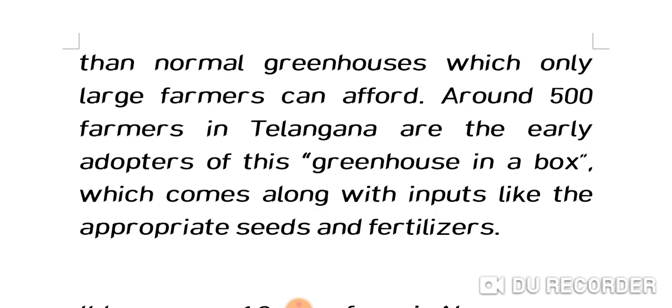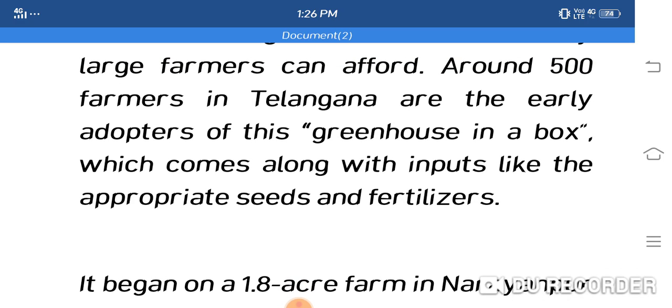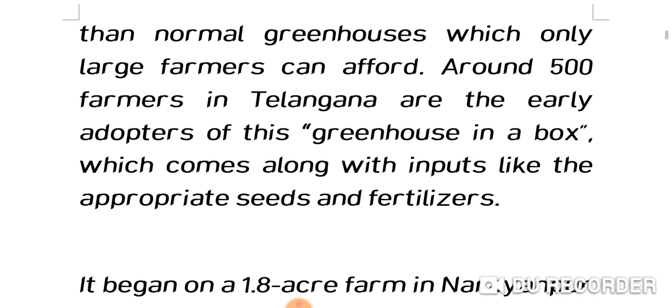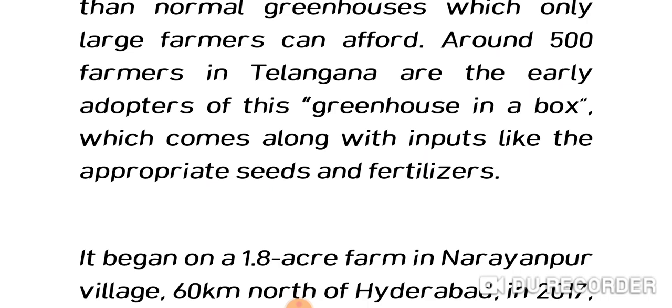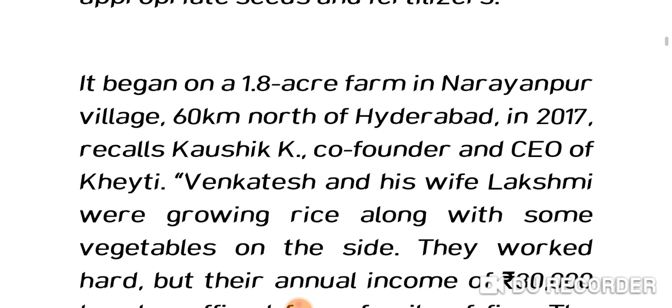Till now, greenhouses were high cost and only large holding farmers could afford them. But KT has introduced a greenhouse that small holding farmers can also set up. Around 500 farmers in Telangana are early adopters of this greenhouse in a box, which comes along with inputs like appropriate seeds and fertilizers, and KT also gives suggestions on proper seeds and fertilizer utilization.